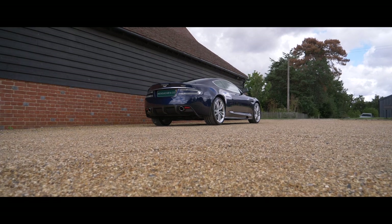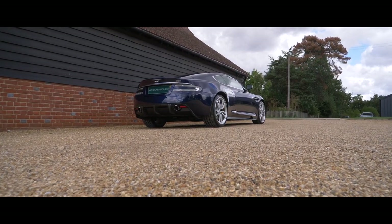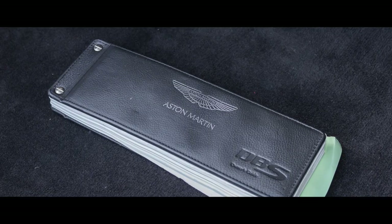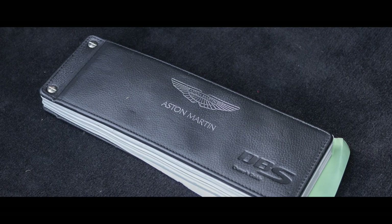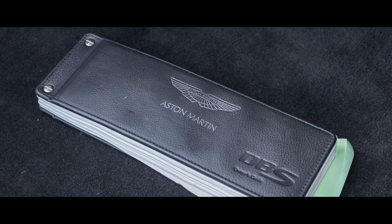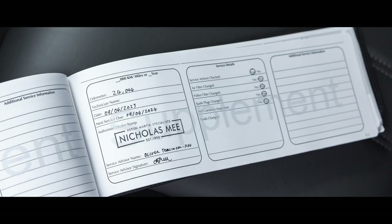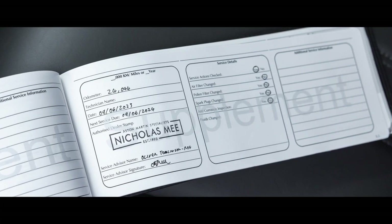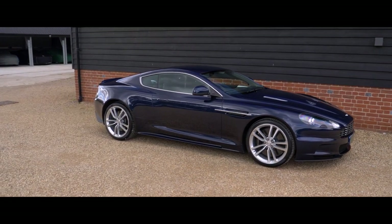Purchased by its last enthusiast owner from Aston Martin Cambridge in 2011, servicing has been carried out annually by the same agents, with our own workshops carrying out the last two services, most recently in June of this year.